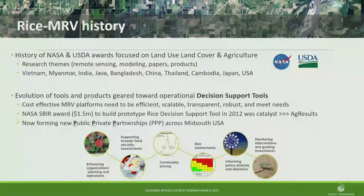I'll mainly talk about rice MRV — Rice Measurement Reporting and Verification System. For context, we've had about a decade of projects through LCLUC and USDA to help monitor agriculture, focusing on food security issues like where and when is the rice and what's the crop health. Rice is tied to about 3 billion people through livelihoods or diet. We wanted to see these tools used in the real world, so we went in for a NASA SBIR in 2012 to build this rice decision support tool for commodity markets and food security programs.